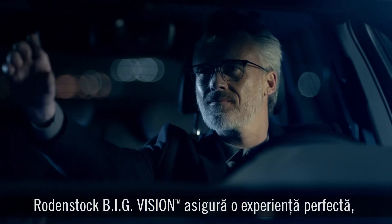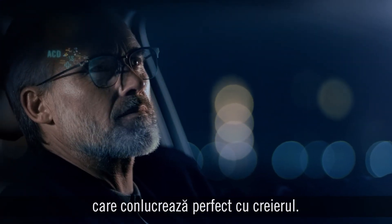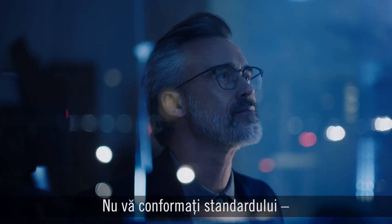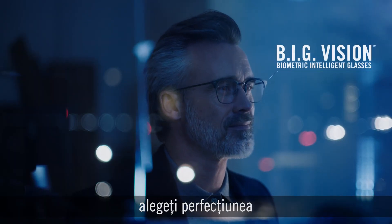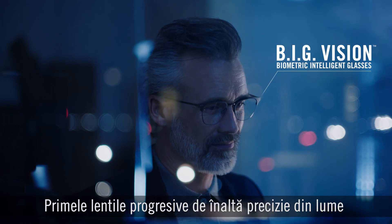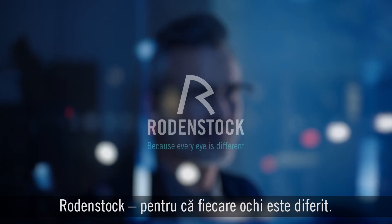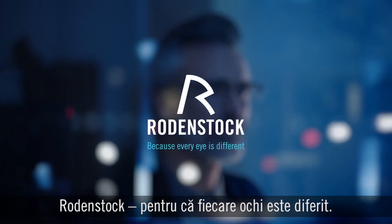Rodenstock's big vision delivers a seamless, dynamic and natural experience that works perfectly with the brain. Don't settle for standard — go big on your next pair of progressive lenses. The world's first high-precision progressive lenses made from a complete biometric eye model. Rodenstock. Because every eye is different.